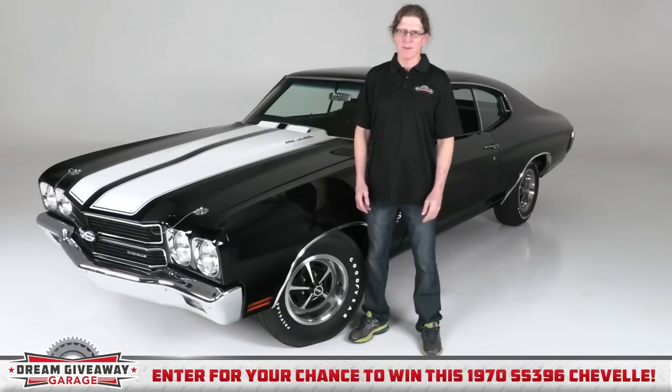Hi, Chris here in the Dream Giveaway Garage, introducing the 2017 Chevelle Dream Giveaway. Chevrolet called the 1970 Chevelle the king of the muscle cars. Come along with me and I'll show you why.